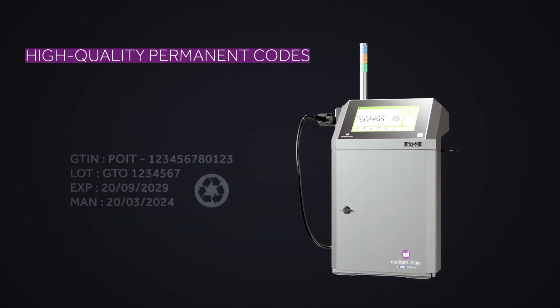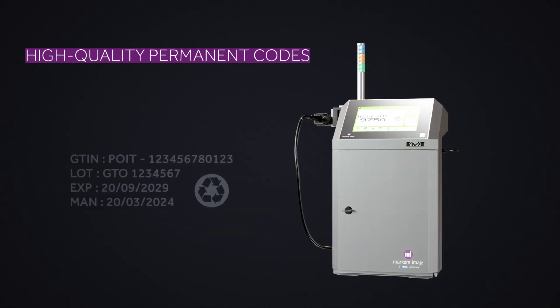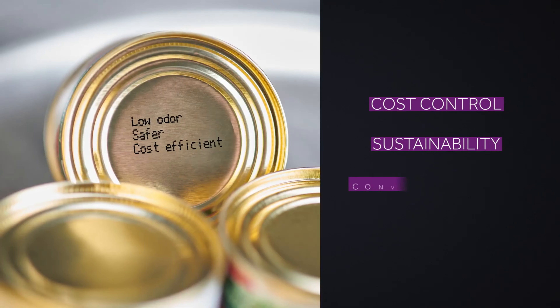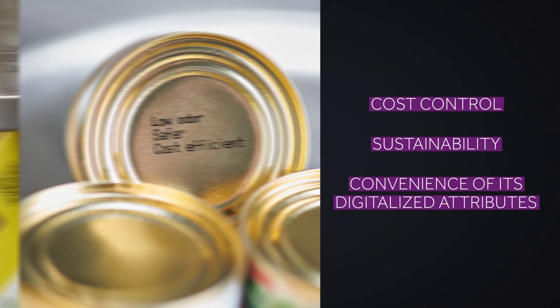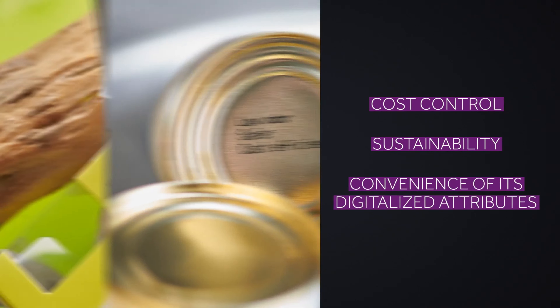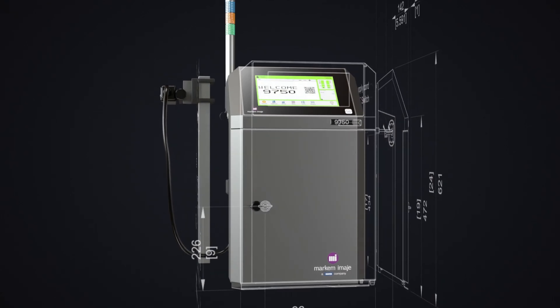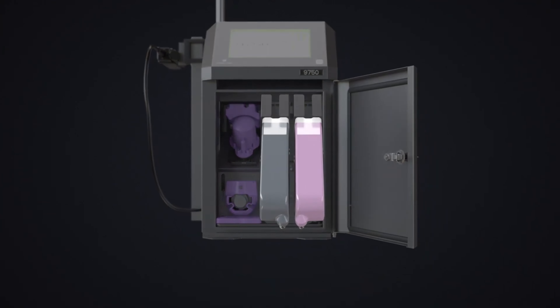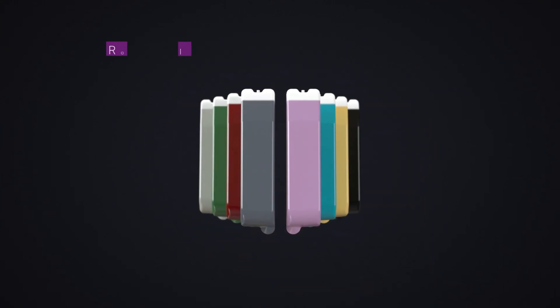Recognized for being one of the most reliable CIJ printer manufacturers, Markem-Imaje breaks through with its next-generation model, the 9750 series. Its IntelliDesign, which incorporates the latest R&D enhancements, provides reliable, customizable, and traceable codes on all packaging types. Cost control, sustainability, and the convenience of its digitalized attributes will offer you the level of confidence you need to focus on your core business.